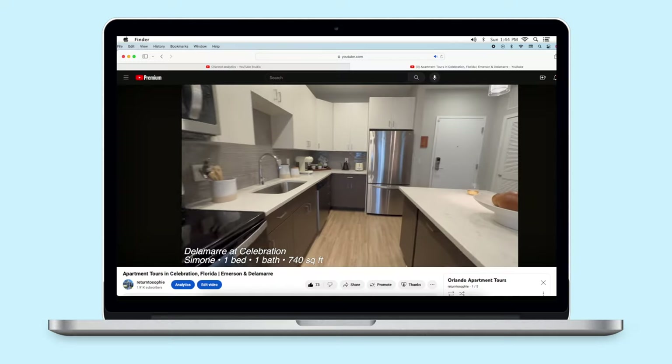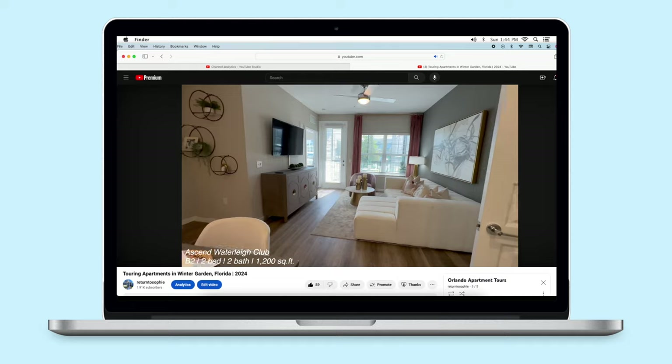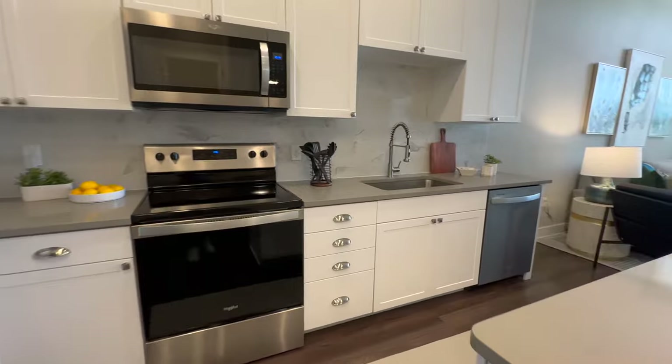Welcome back to my apartment tour series. We have been to Celebration, Winter Garden, and Windermere, and today we are going to Horizon West. We're looking at three different apartments, all 10 minutes away from Disney World. Make sure you stay till the end because I saved the best for last. Let's check out the first apartment.